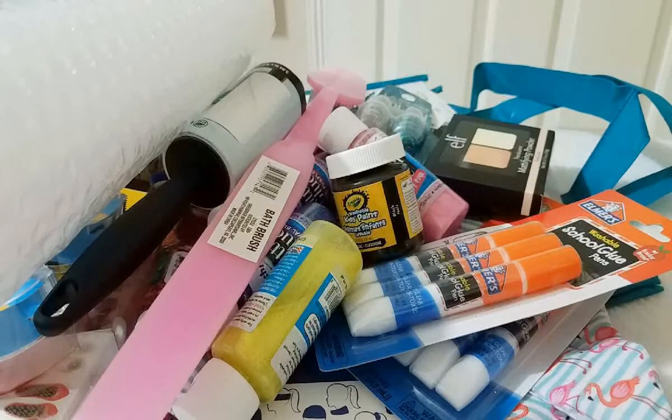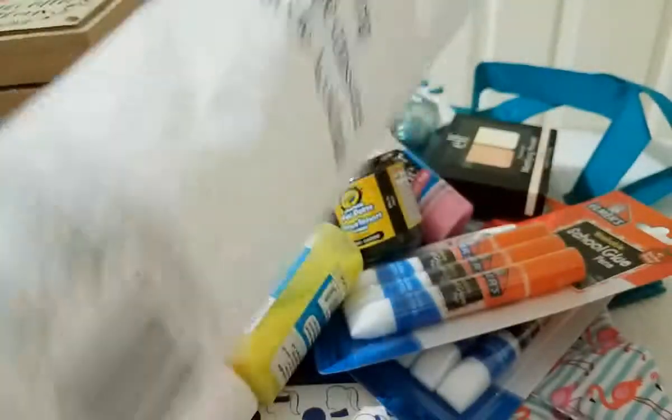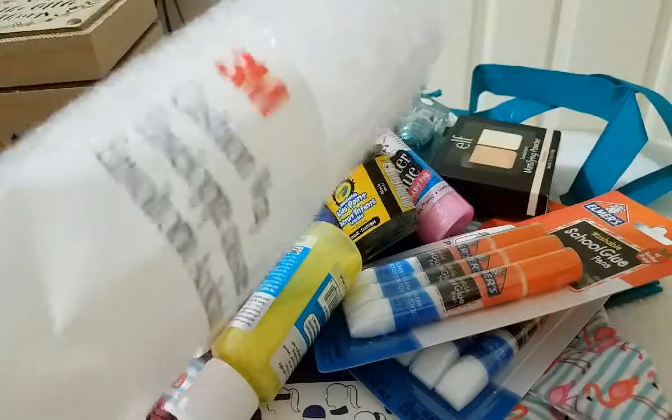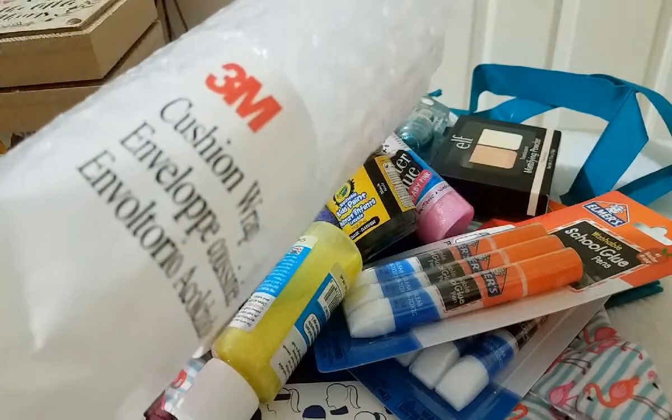These are all the items I got at the Dollar Tree. They are not in any particular order so I'm just gonna start grabbing stuff. We will start with the bubble wrap. I picked up this bubble wrap — this is by brand 3M and you get two yards. I actually got two but I am already using one.